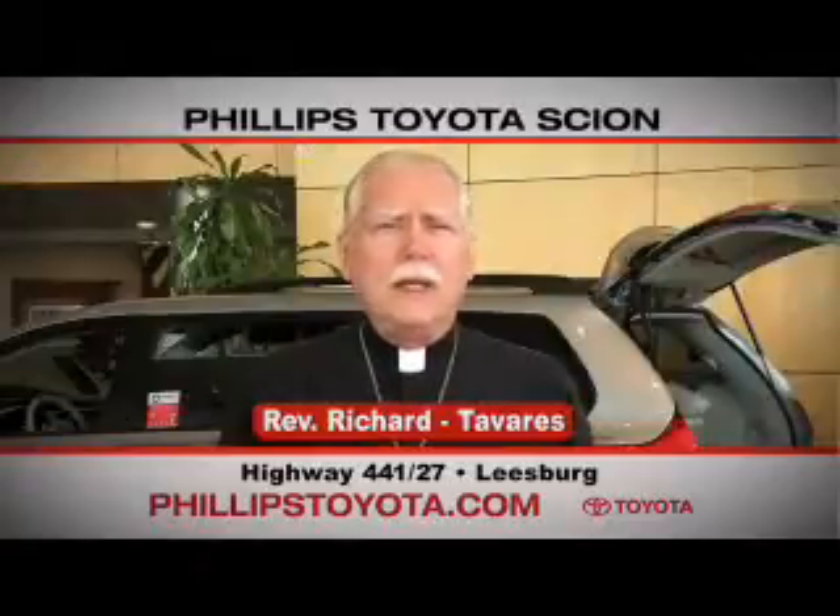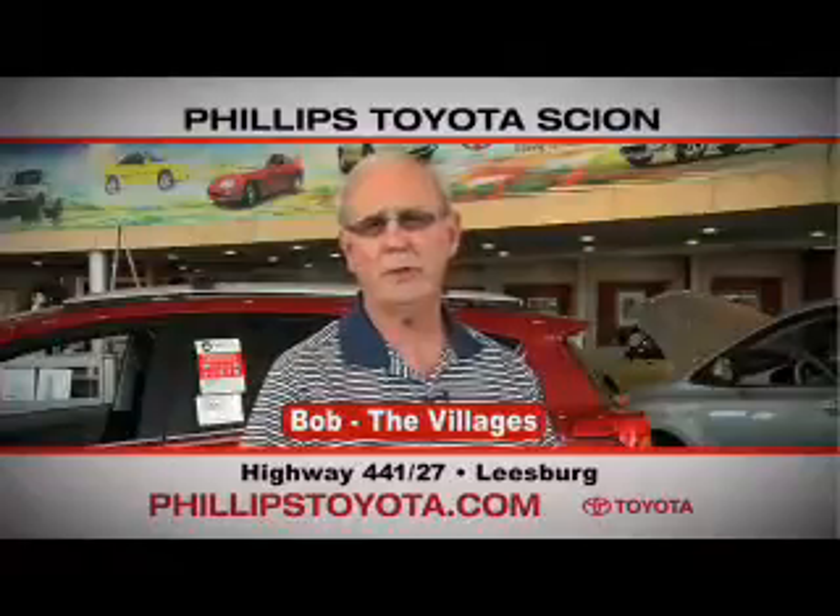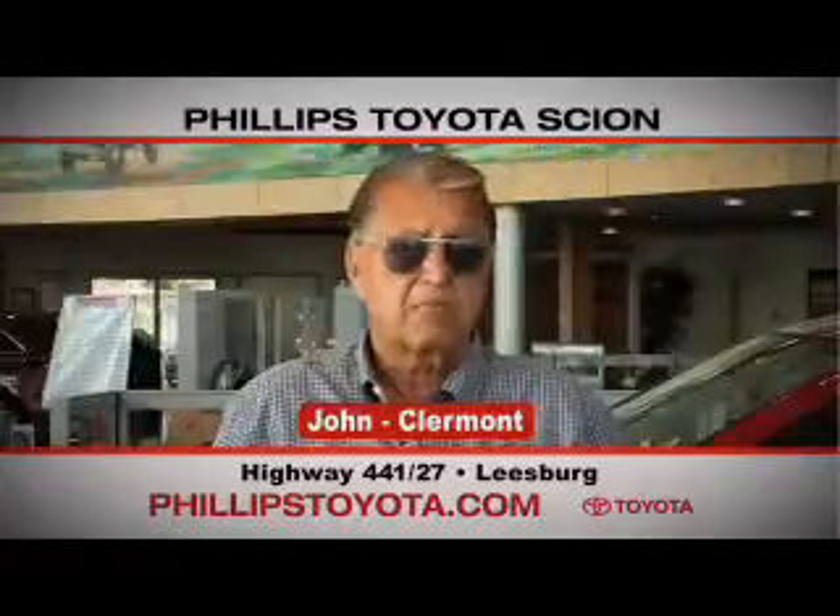Why buy at Phillips Toyota? You're treated like family. The prices are fantastic. The salespeople were great. They're professional. They're thorough. They're complete. The way we've been treated, we will continue coming back. By far the best Toyota dealership I've ever dealt with in my life.